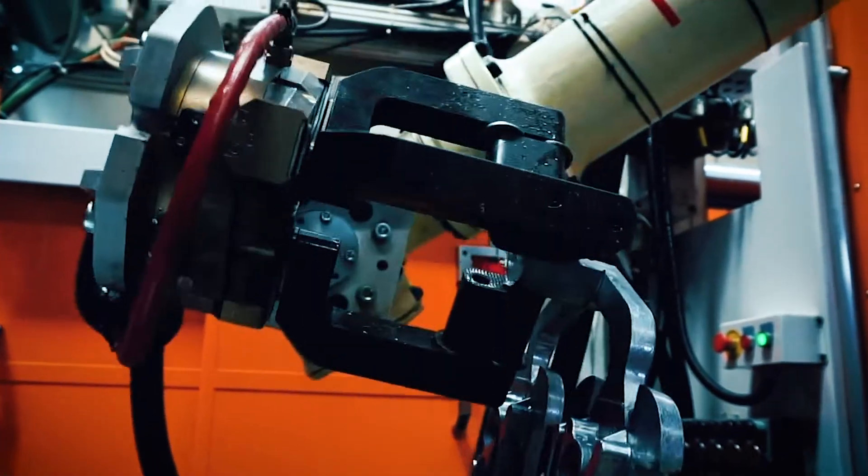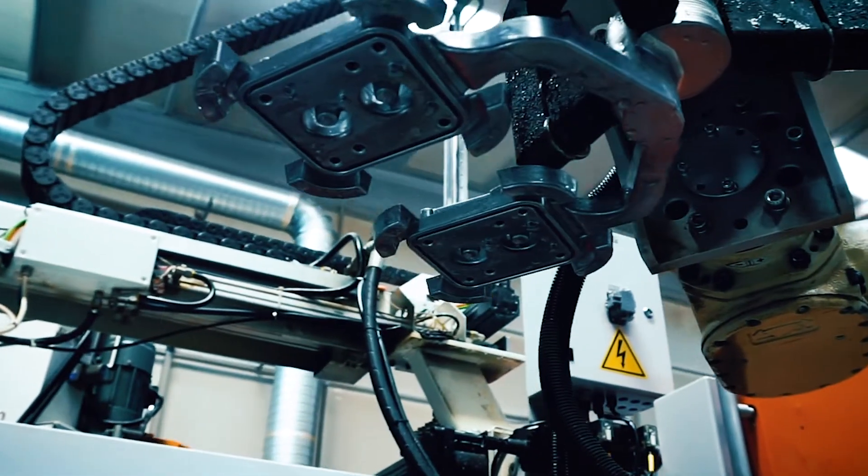The die casting process is a thermal process and as such, whether it's a 4000-tonne or an 8000-tonne, the thermal dynamics of the tool remain similar. Meaning that we have to maintain the correct temperature in the tool and have a cycle time that is more or less the same as the 4000-tonne.